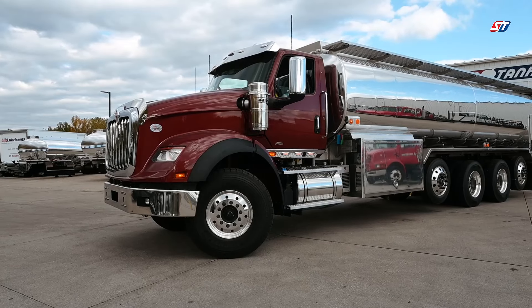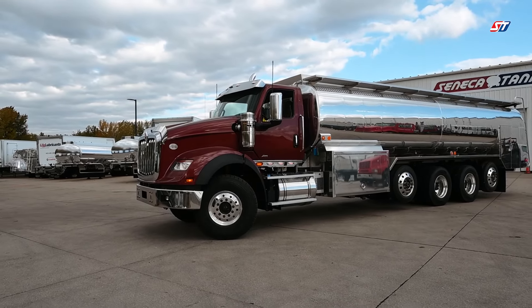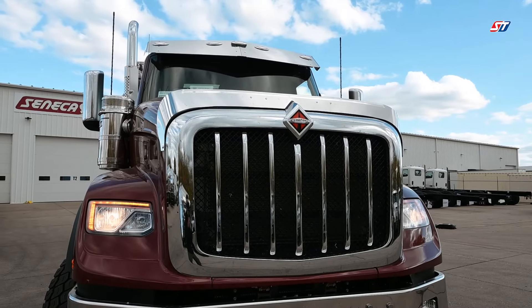The International HX is built upon a Heavy Duty platform that's ready to become the next workhorse of your fleet. The HX is engineered with reliability, durability, and performance, making it an ideal choice for becoming your next tank truck.